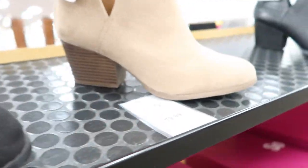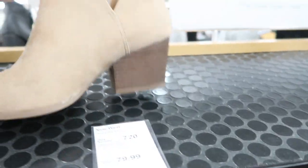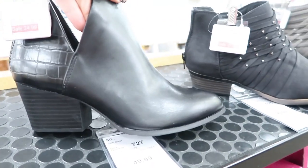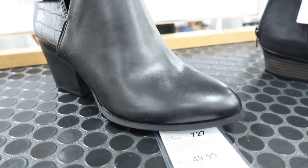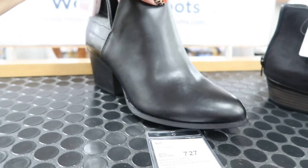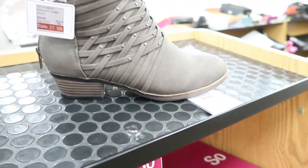And then these are a little different — they have a cutout around the ankle. These are only $24.99 and there's a little cutout detail here too, so those will look good with skinny jeans and dresses. These are $27.99 and they have them in black and also in gray. There is a lot of clearance.